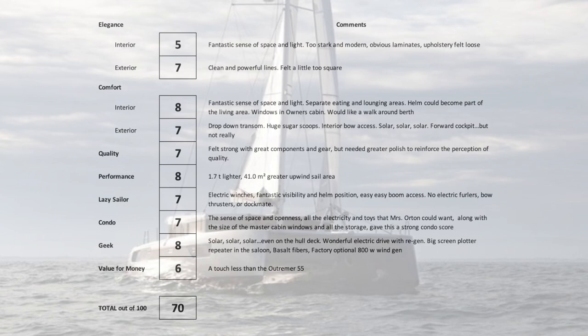I haven't test-sailed it yet — I've only heard through Elka and some of the team — but the numbers make sense. The lazy sailor category: I'm going to be 65–66 when I'm doing this, and I'm a pretty much automation guy. The lazy sailor score is 7 out of 10. It has electric winches, fantastic visibility and helm position, and really easy boom access. The drawbacks: no electric furlers — Oyster and Privilege use them just fine — and no bow thruster or dockmate, which to me is the marriage saver.